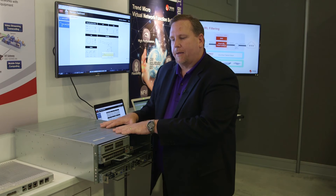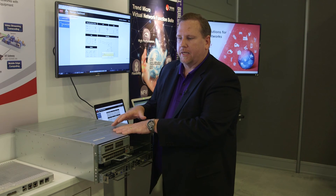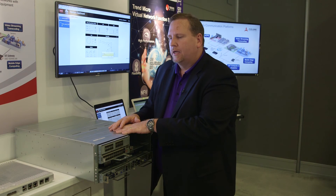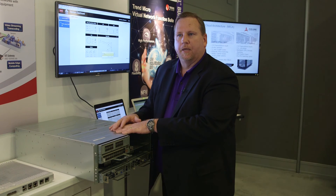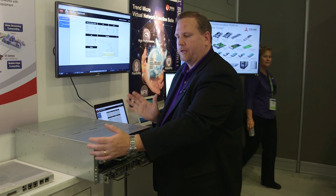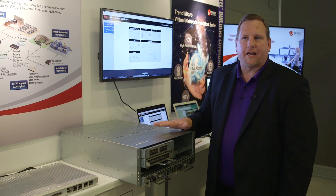The other aspect of our MECA alliance is that we include software that's also embedded in the system. We can put middleware from Wind River, we can do Saguna software for Mobile Edge Compute. We have a great partnership with companies like Trend Micro, security companies, and DPI — so we can also provide our customers value-add not just within the hardware and the sleds, but the entire infrastructure for NFV and MEC.